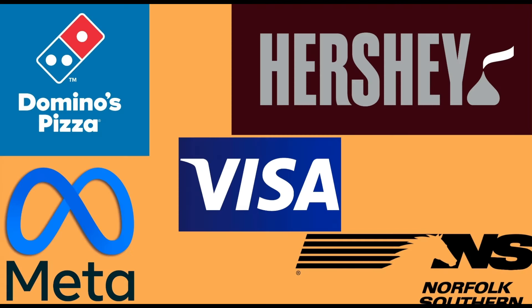The five companies are Domino's Pizza, the Hershey Company, Meta, Norfolk Southern, and Visa. We have a lot to talk about and why I think these are the winners for the next 10 to 20 years.